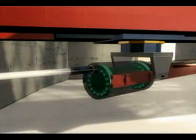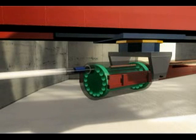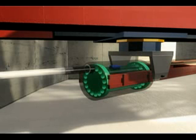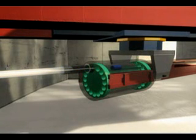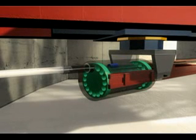Inside the containment, a fueling machine is aligned and clamped onto the new fuel port. The fueling machine snout plug is removed and stored. With the containment boundary maintained, the transfer ram pushes up to 16 new fuel bundles, one pair at a time, into the fueling machine magazine. Once the fuel is loaded, the containment isolation valves are closed.